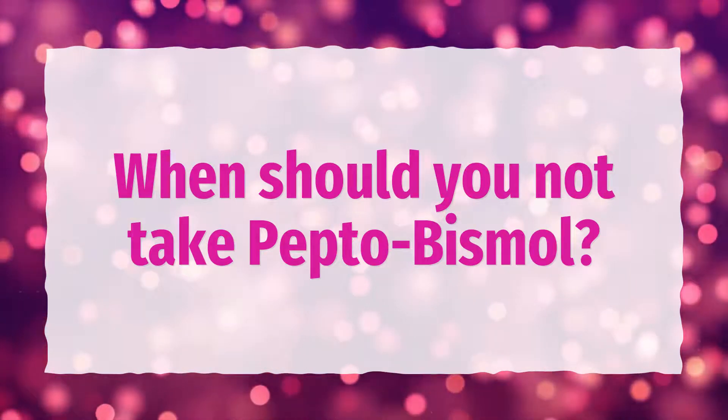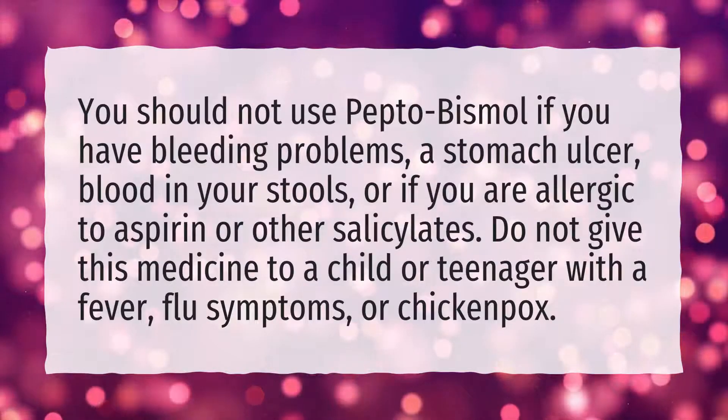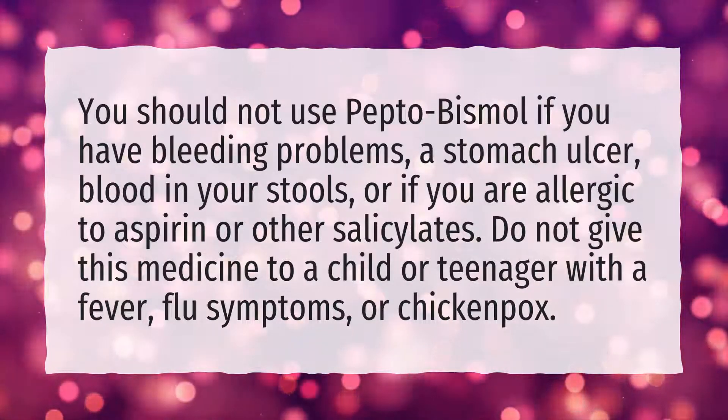When should you not take Pepto-Bismol? You should not use Pepto-Bismol if you have bleeding problems, a stomach ulcer, or blood in your stools.